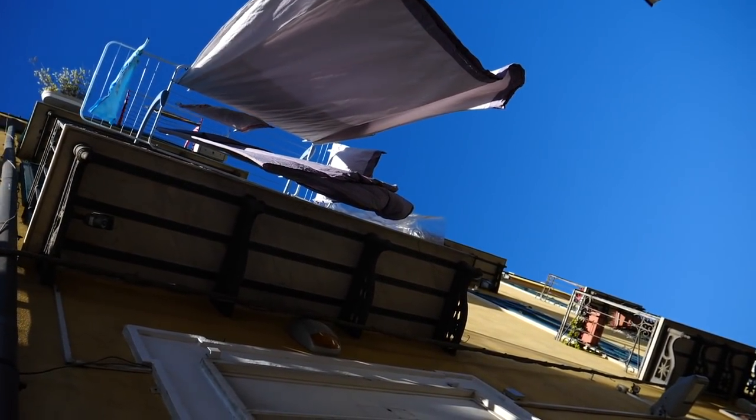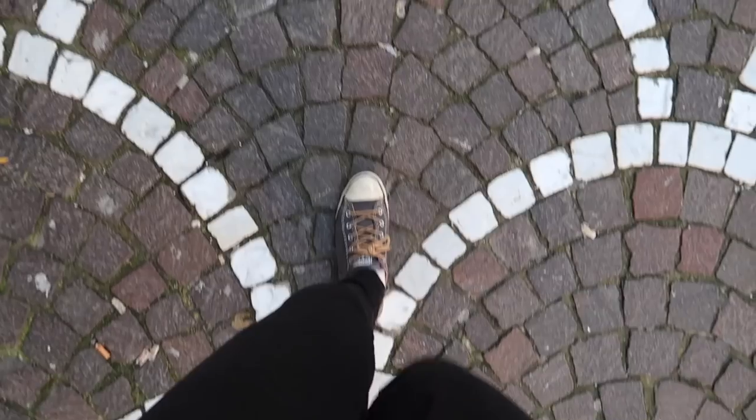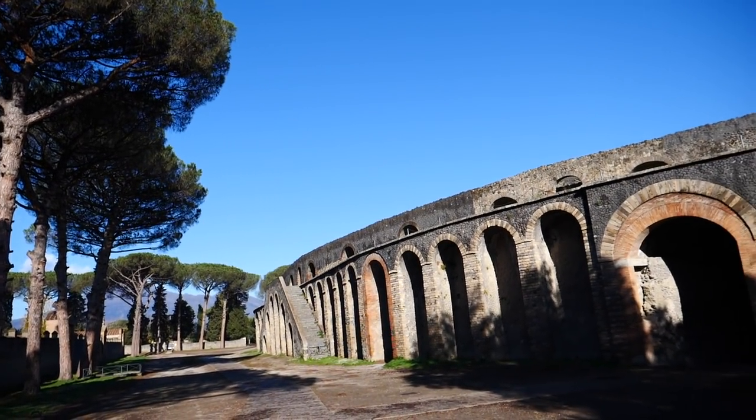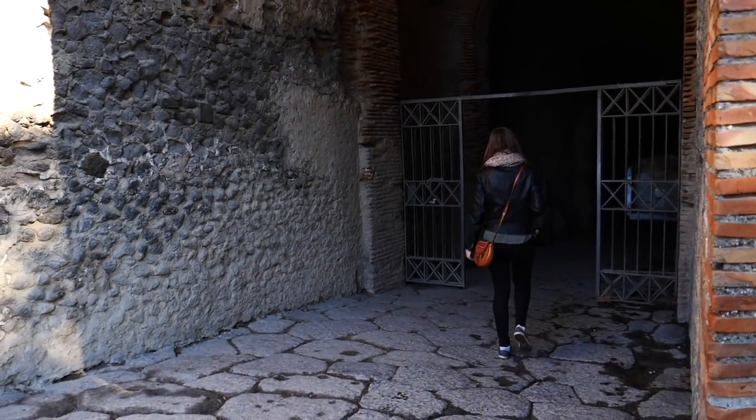While many travelers visit Pompeii on a day trip, we chose to base ourselves here for a few days. The main draw of course were the ruins of Pompeii, an ancient Roman city that was buried under ash and pumice when Vesuvius erupted in 79 AD. What follows is our mini travel guide.